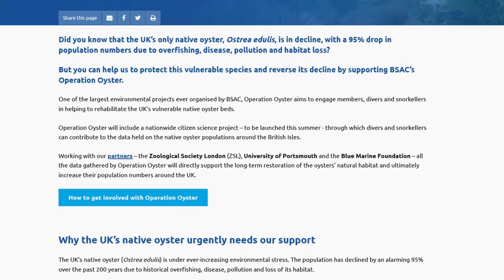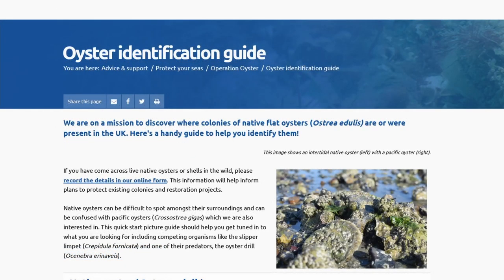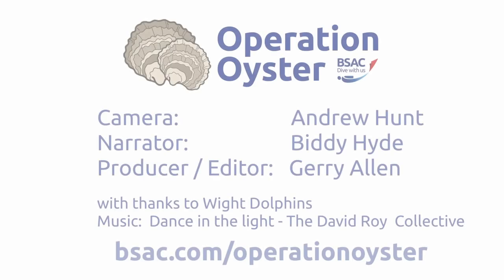Visit the BSAC website Operation Oyster pages for more project details, and to download your identification guide. Thank you.